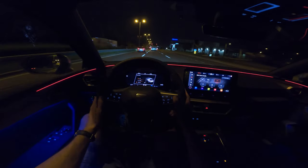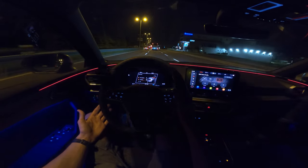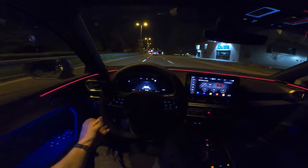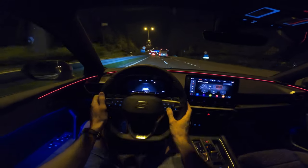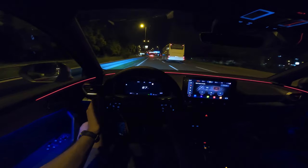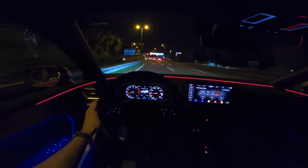You can see the side assist, rear traffic, and front assist all on this screen — very interesting. You can press it to get another view — this is cool — or just use the classic display.